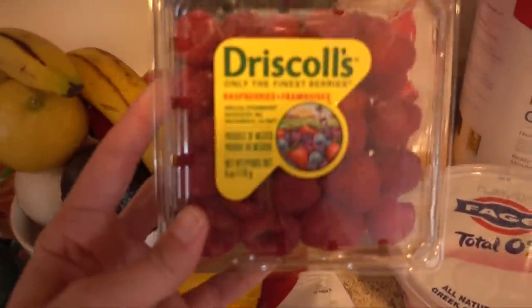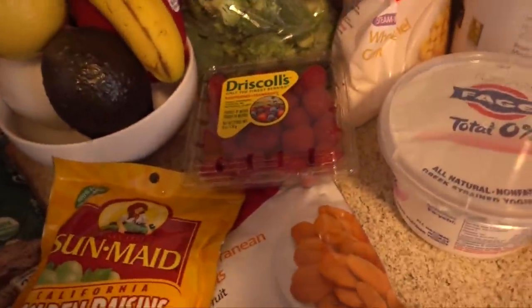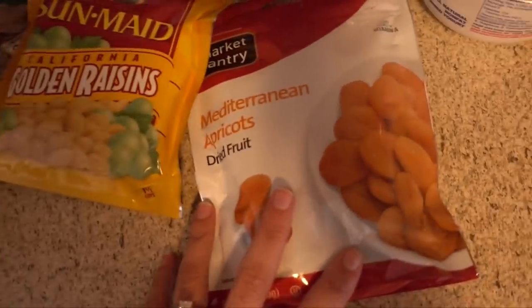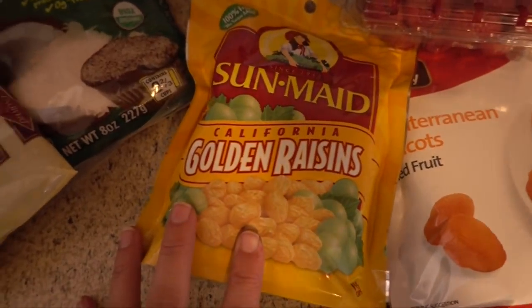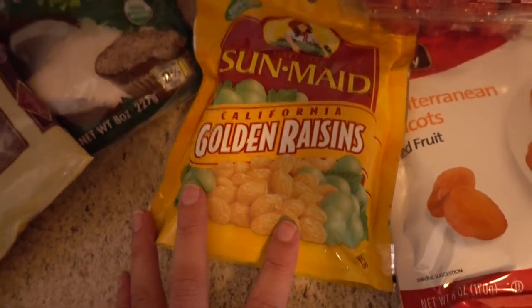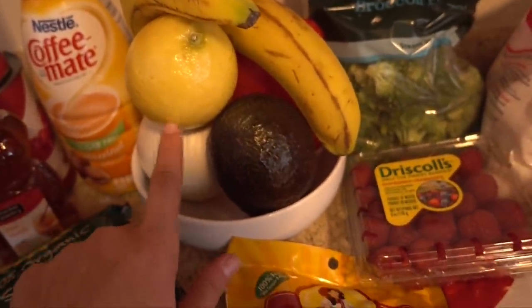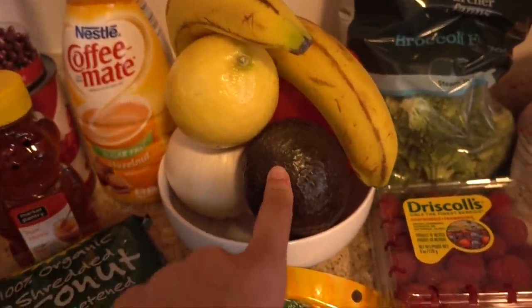Then we have some red raspberries — we're going to use these for our oatmeal. I don't know why I said red; they're just raspberries. Then we have dried apricots, which we just got to snack on because Renee and I like them. Golden raisins, because they're better than regular raisins. Then a white onion, because I don't really like red onion. And an avocado.